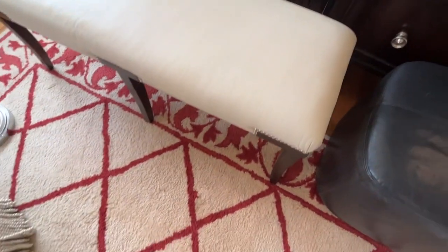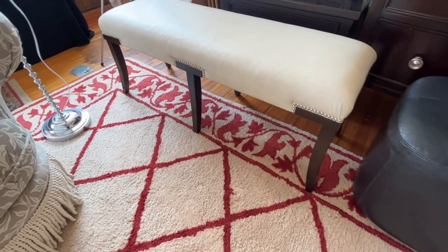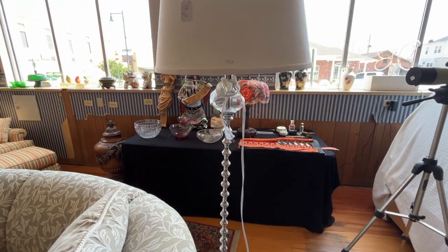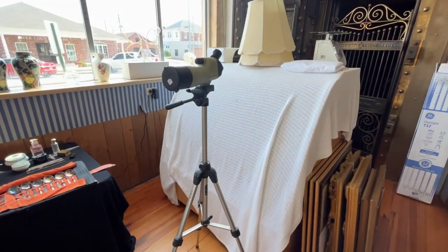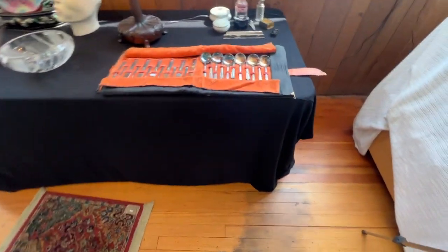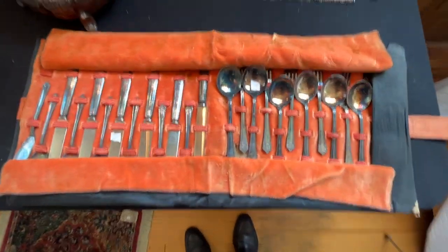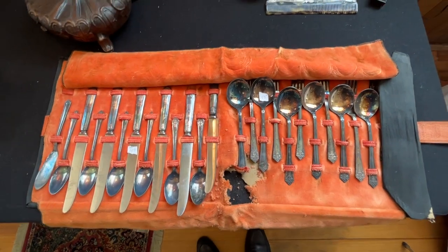This is a nice little end-of-the-bed bench or window bench. A modern floor lamp. I've got a Nikon telescope. Vintage flatware — this is really old here. I'll show you how old it is.